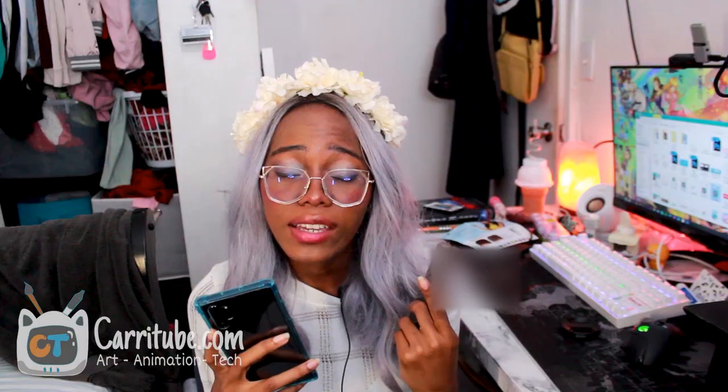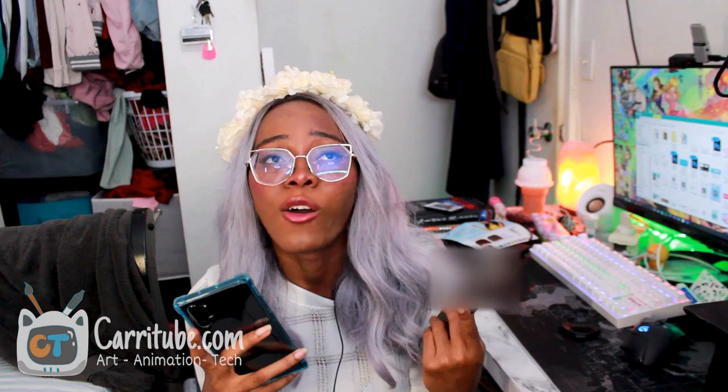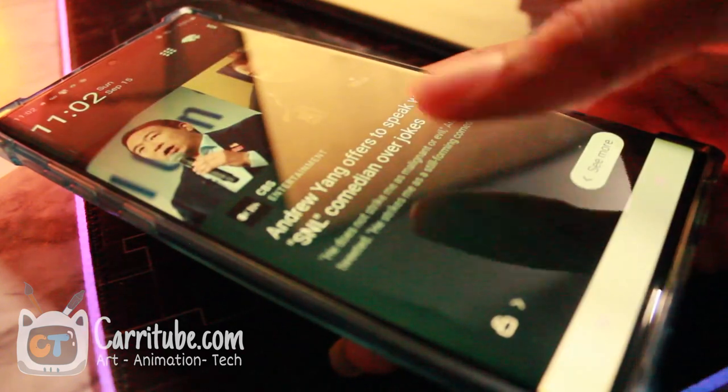The Note 10 Plus has the in-display ultrasonic fingerprint sensor, and I personally love it. A lot of people coming from OnePlus or other phones might not think it's as fast, but for me it's actually very snappy. Even though the physical button on the Note 9 was perfectly placed, I ended up really loving the on-screen sensor in daily use. One thing I did test is that the on-screen fingerprint on the Note 10 Plus is slightly faster than the one on the S10 Plus.